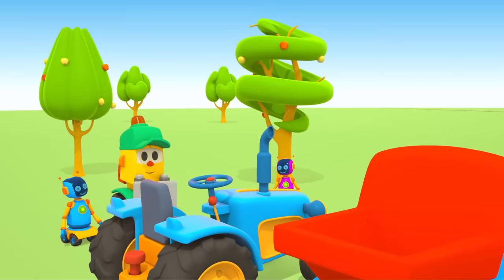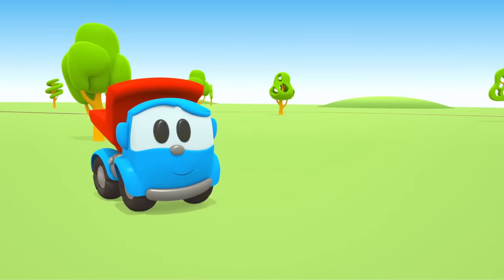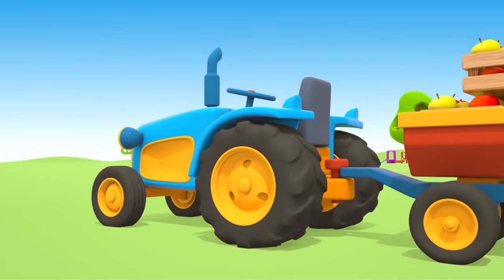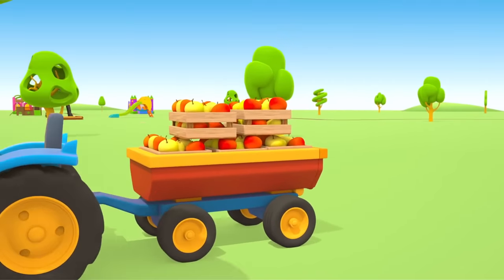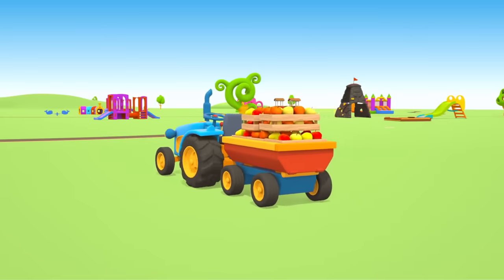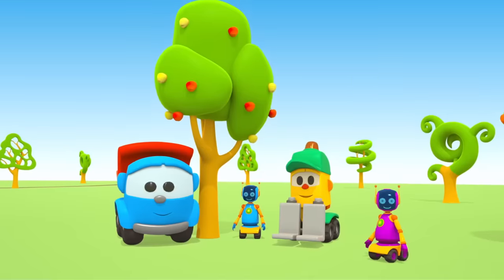Install the pipe. The tractor can work now. Hooray! The tractor takes apples to Leo's home. Friends can make jam and bake apple pies, or just eat apples. They are yummy!